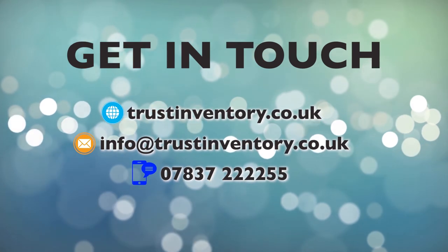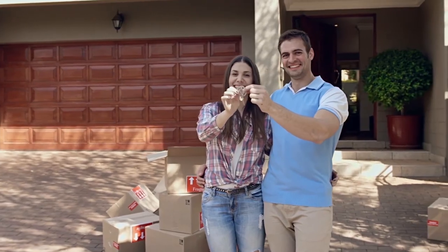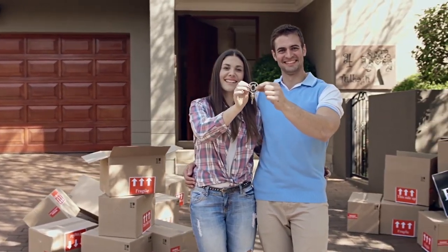Contact Trust Inventory today. Visit TrustInventory.com.